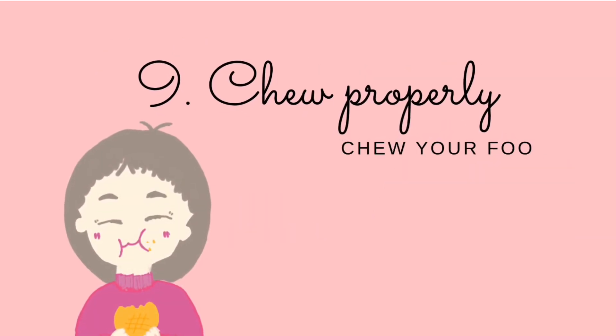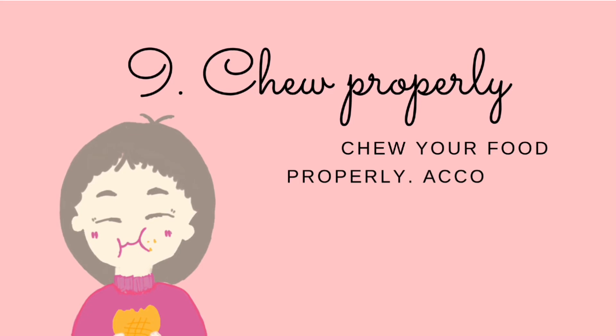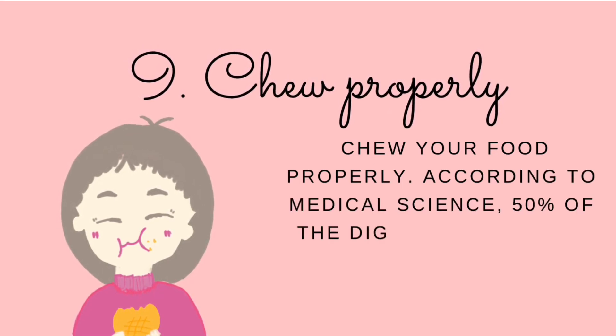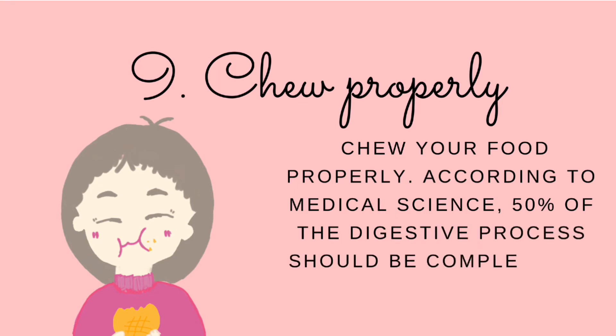Number nine: chew your food properly. According to medical science, 50% of the digestive process should be completed in the mouth. This is where saliva containing digestive enzymes gets mixed with food and helps in better digestion. In 70% of cases, these dietary and lifestyle changes help to solve digestion problems, but a few of you may require some additional help.